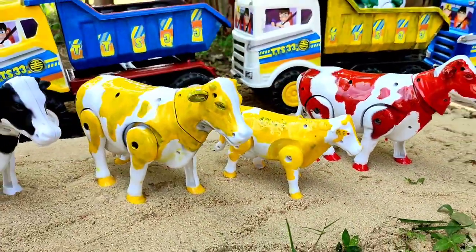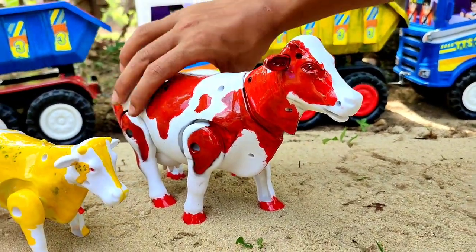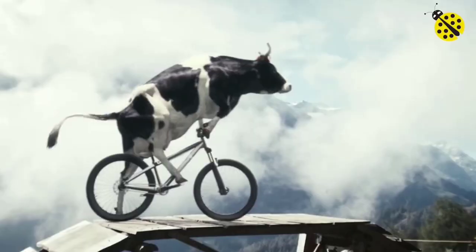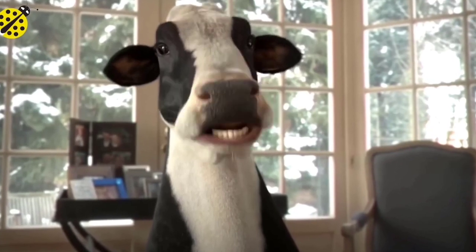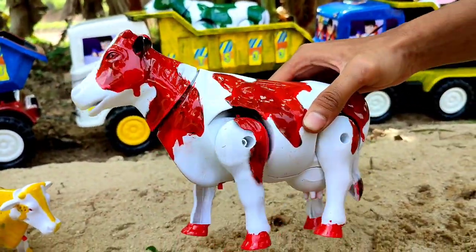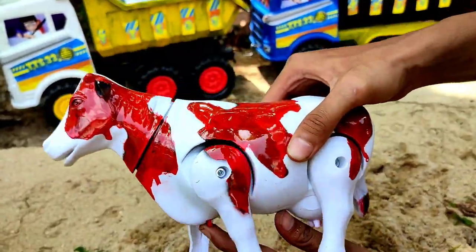Rupanya banyak sapi teman. Ini ada yang berwarna merah juga. Sapi Indonesia merah putih teman. Bisa hidup juga teman. Mantul! Yuk kita angkut.